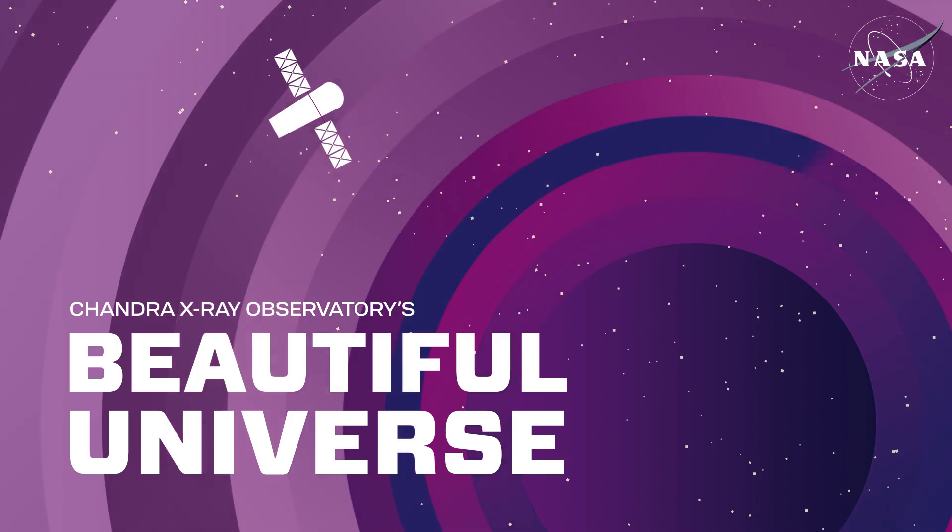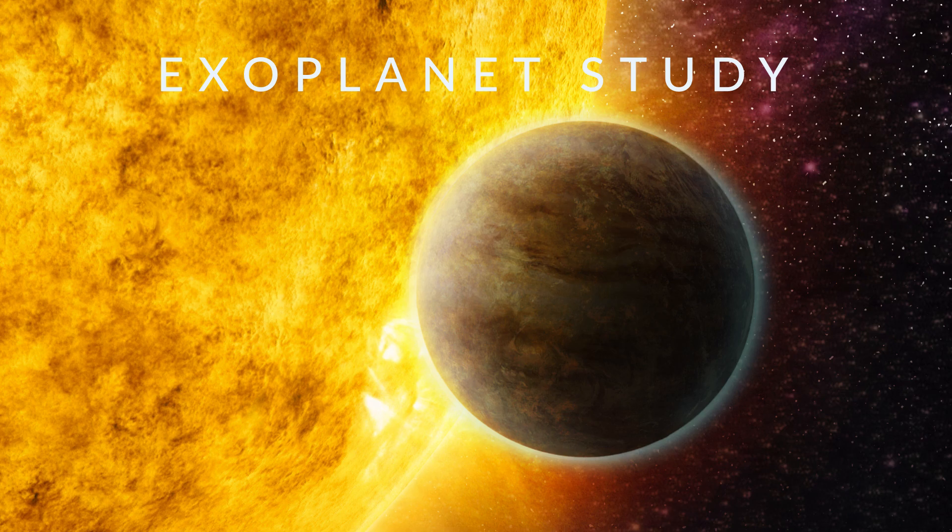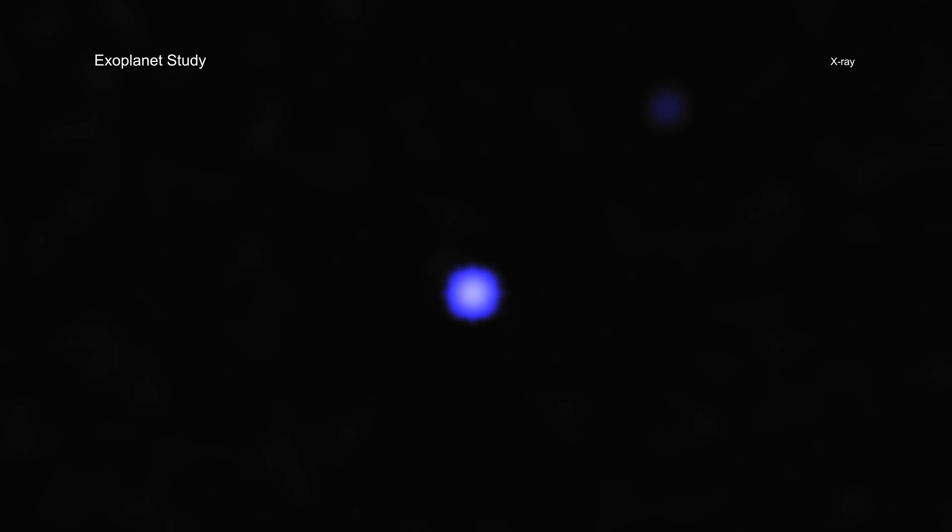Using NASA's Chandra X-ray Observatory and ESA's XMM-Newton, astronomers are testing how habitable exoplanets are based on whether they receive lethal radiation from the stars they orbit.